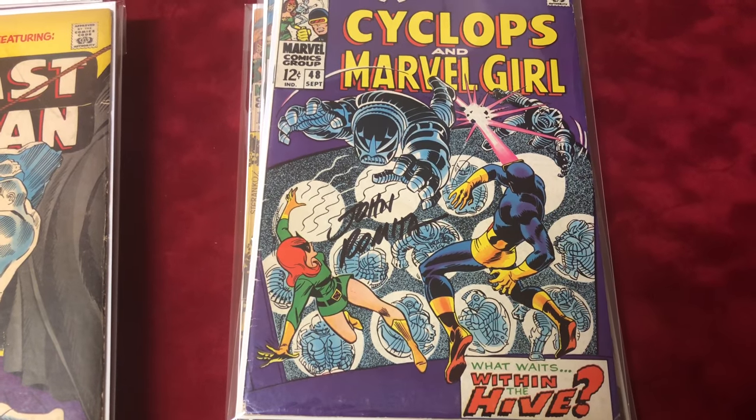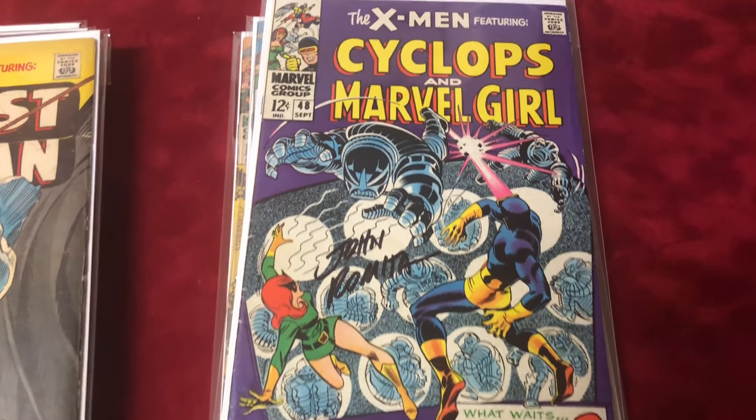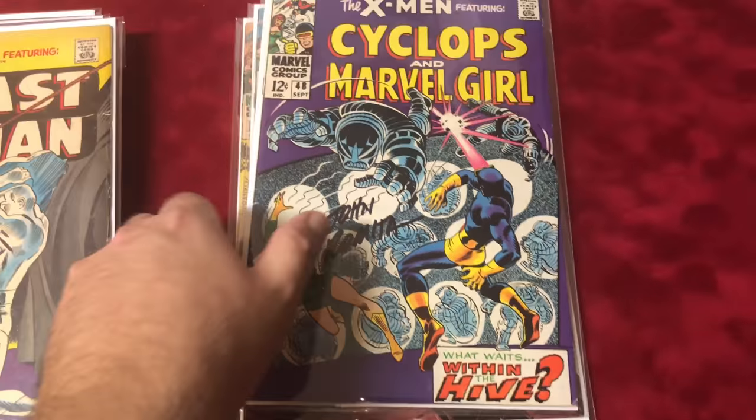Number 48 is signed by John Romita in about a 6.0 condition — The Hive.